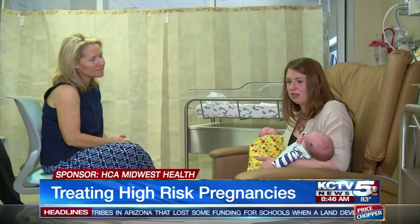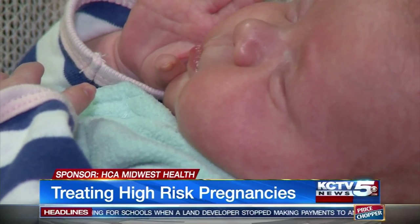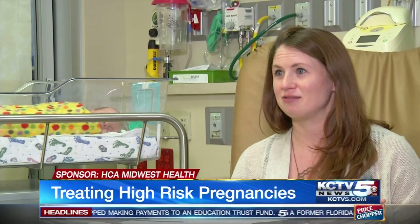She'd had two previous surgeries on her uterus, and that meant her pregnancy would be extra risky even with one baby, let alone two. There was a moment of joy for sure and excitement, but it was followed very closely by just kind of terror.